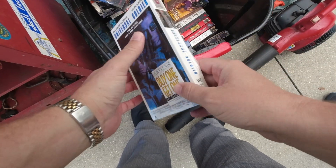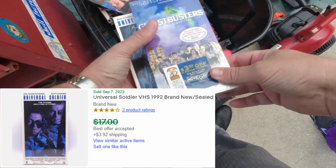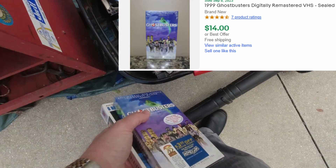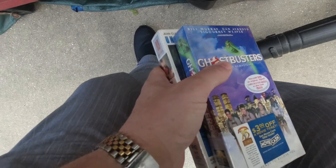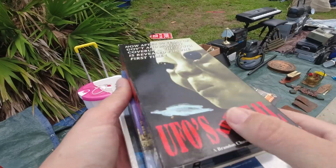No watermark though — My Dear Resale. Ghostbusters seal, let's go! How much are your movies? A dollar. Dollar each? UFOs are real, let's go! I love UFO stuff.